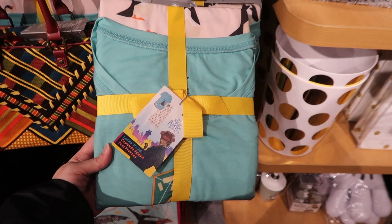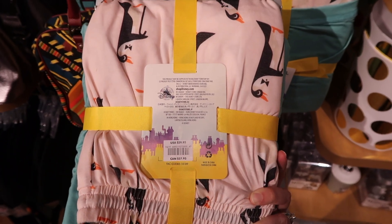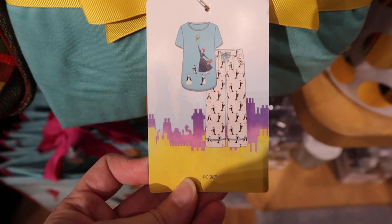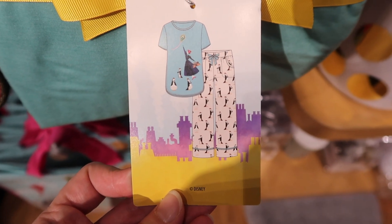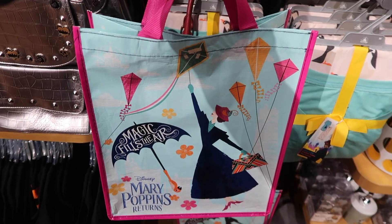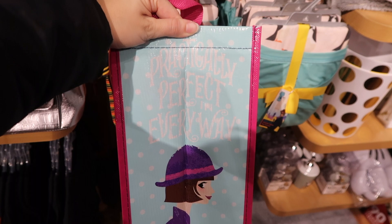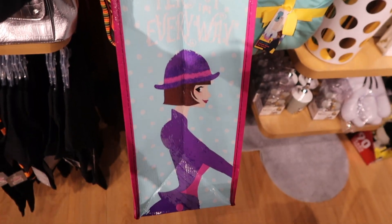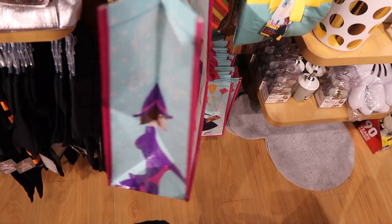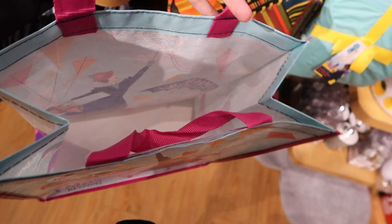This is a pajama set and it's $29.95 for the set — and that is how it looks. Here is a reusable tote bag and it's $2.95. On the side it says 'practically perfect in every way,' and there's the inside of it.